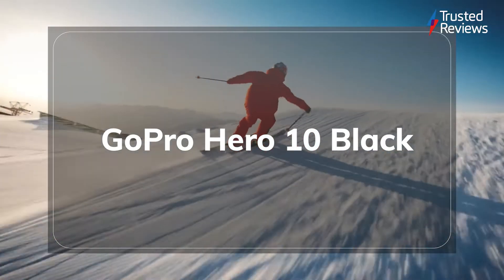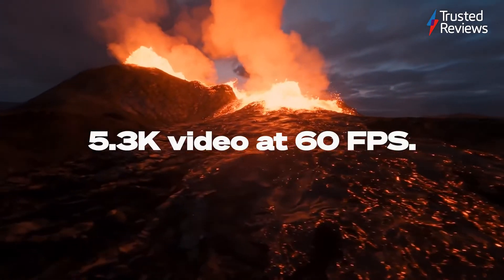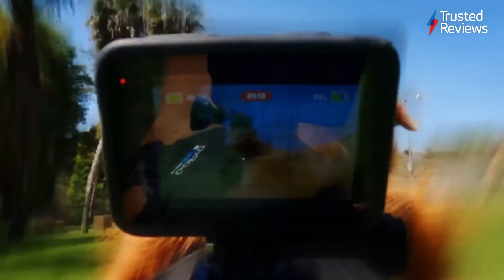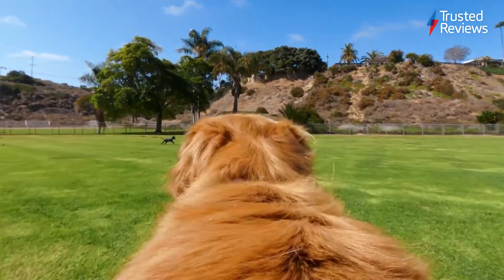The GoPro Hero 10 Black. With a much needed boost in performance, the GoPro Hero 10 is easily the best action camera we've tested yet. Sure, it still has some way to go in terms of low light filming, but otherwise it manages to capture stunning footage every time. And with higher frame rates across the board, it's easier than ever to shoot unmissable content. It scored 4.5 stars out of 5.